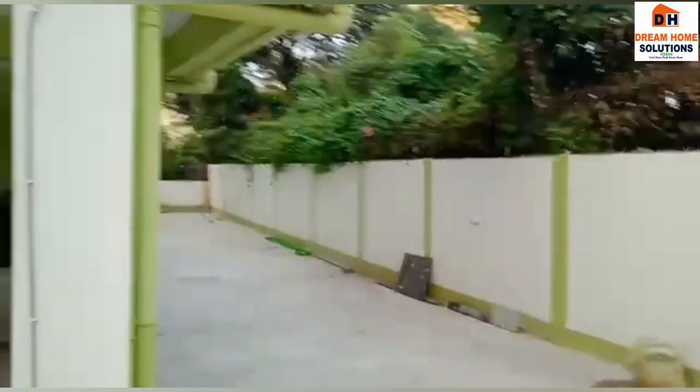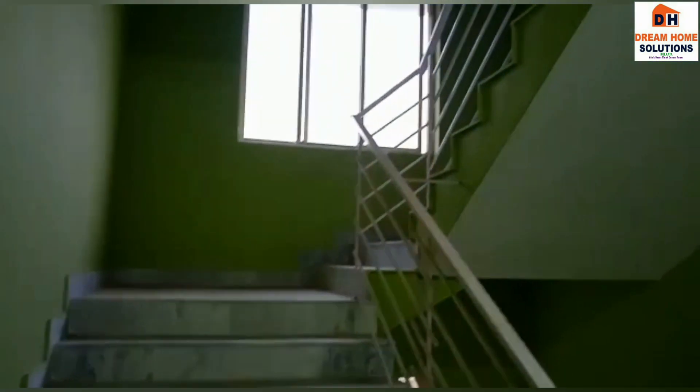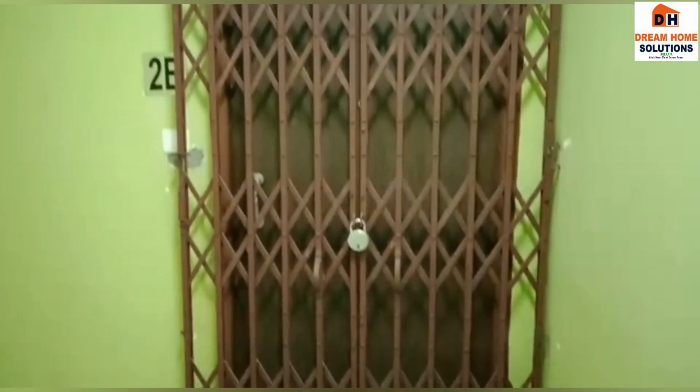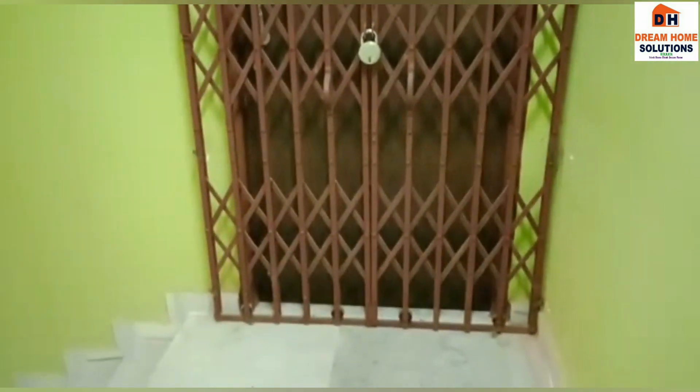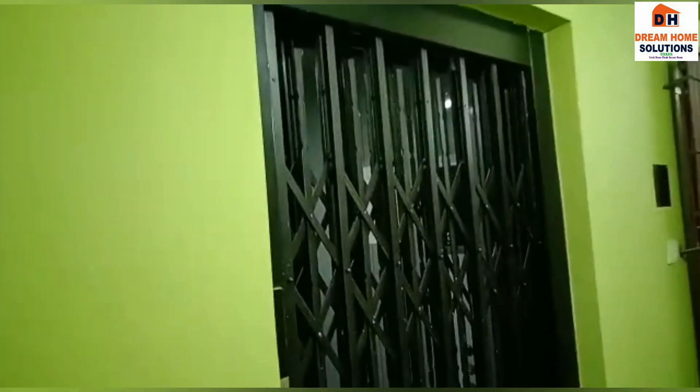Talking about the flat — this is a 3 BHK flat on the second floor. This will be your staircase area. The flat is 1056 square feet, south facing and east open. You have one lift, and the lift area is just two steps away from your flat.